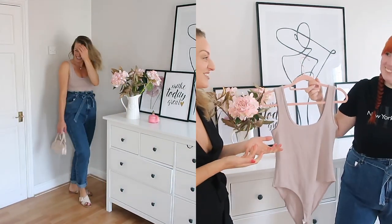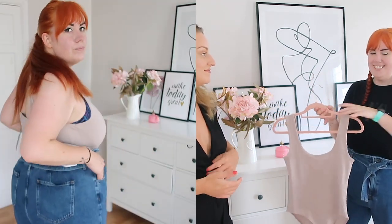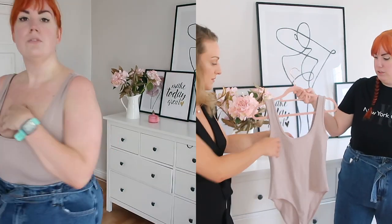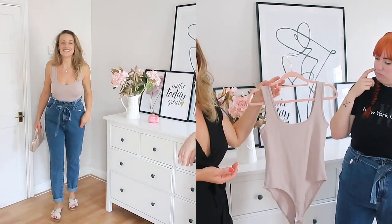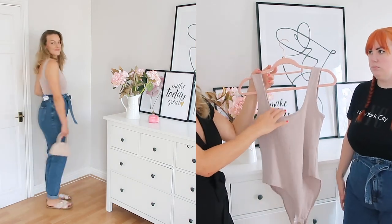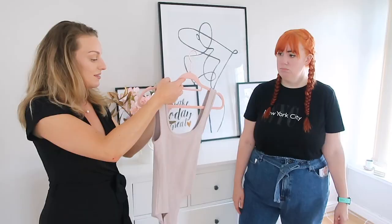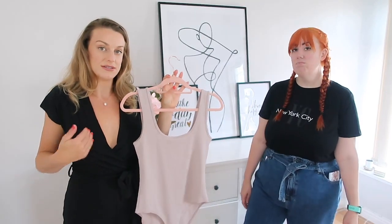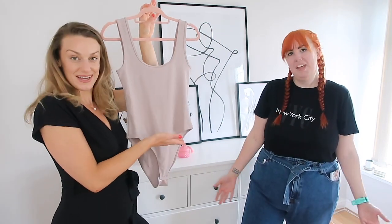The nude body actually looked nice on both of us. The only thing I'd say is with big boobs and being tall, it didn't sit quite right underneath. It's £12.99, which is more reasonable than some Zara bodies. It's not double-lined but it's a nice thick material so that doesn't really matter. It's really comfortable and you'd get a lot of wear out of it. It also worked well for length on both of us even though it's not a tall body. It's a win from me — maybe I'd get it in black.